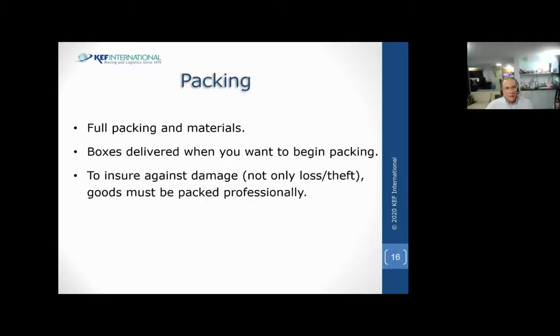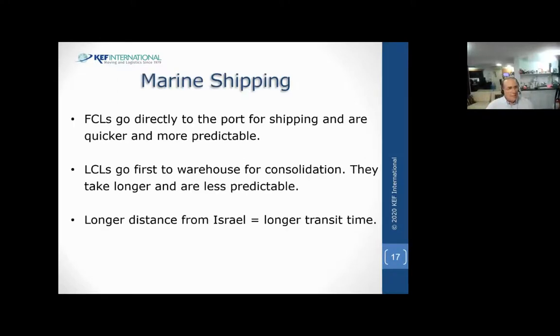Regarding packing services: unless you do your own packing, our full packing and materials continually get better. We can deliver packing materials if you want to do your own packing of non-delicates like books and clothes - if you want to organize them in your own way. But you'd want to leave them open so that we can seal them and mark them 'carrier packed' rather than 'packed by owner,' so we can insure them for all risks, not just loss or damage. FCL full containers go directly to the port unless you're using a shuttle or putting stuff into storage. It's more predictable - it goes right to the boat and the boat comes over.